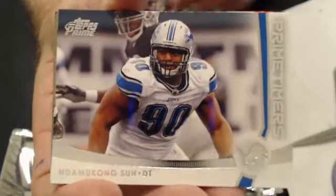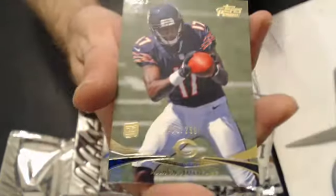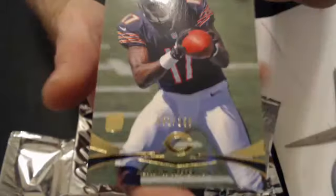We have a Nadamica Sue prime timers, going to Detroit. We have a Dwayne Bowe parallel, and a rookie of Jeffrey, number 250.